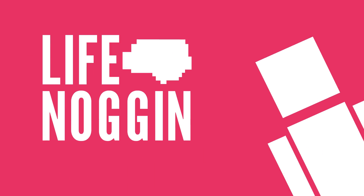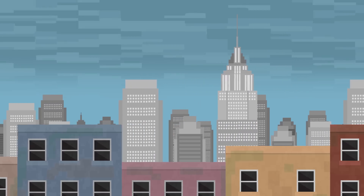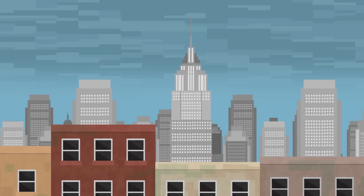Hey there! Welcome to Life Noggin. About two-thirds of the American population lives in a city. Sure, the convenience and excitement are great, but city living can be rough.